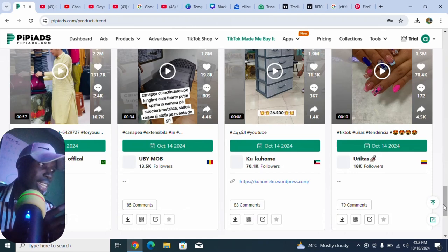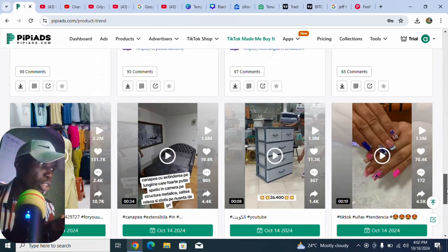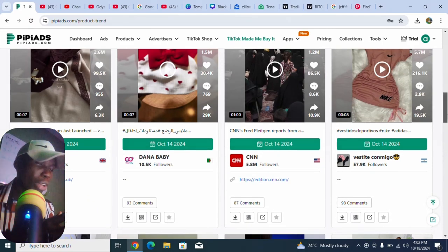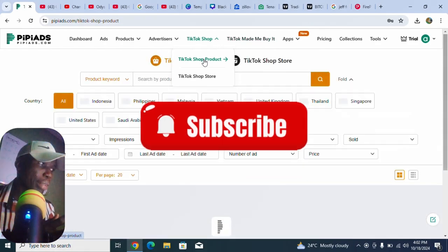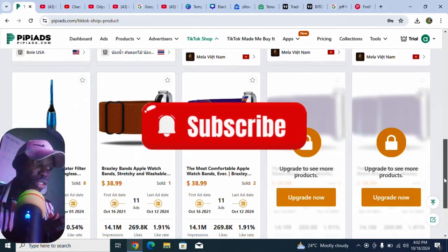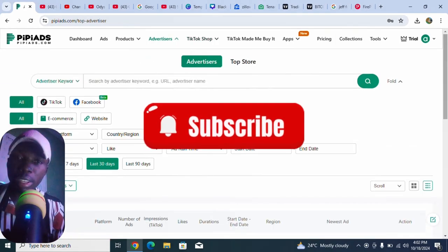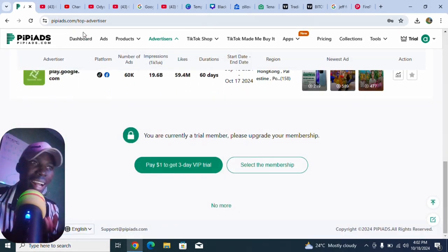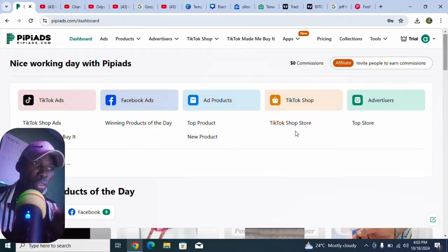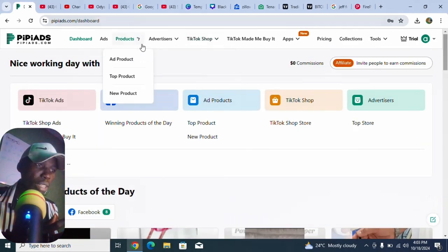You can never get tired of searching for products here. If you're a dropshipper or you want to start up your dropshipping business, this is the time to start. You can also see the top advertisers on each network. There are many things you can benefit from this website — lots of winning products.